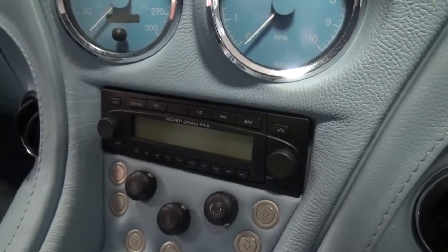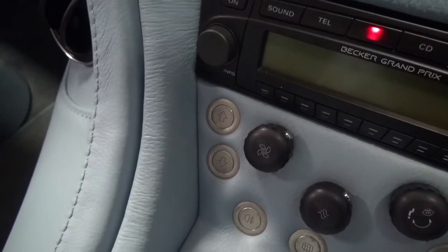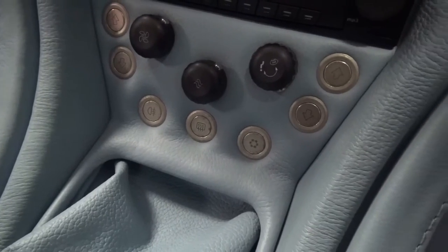This car comes with the Becker Sound Concept hi-fi with Becker CD player and iPod connectivity. Electric window controls bookend each side of the button cluster, with lighting and de-mist controls centrally and knobs for air conditioning and ventilation above.